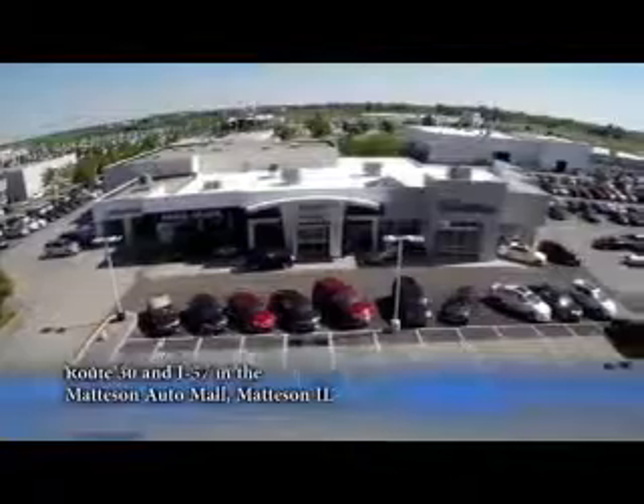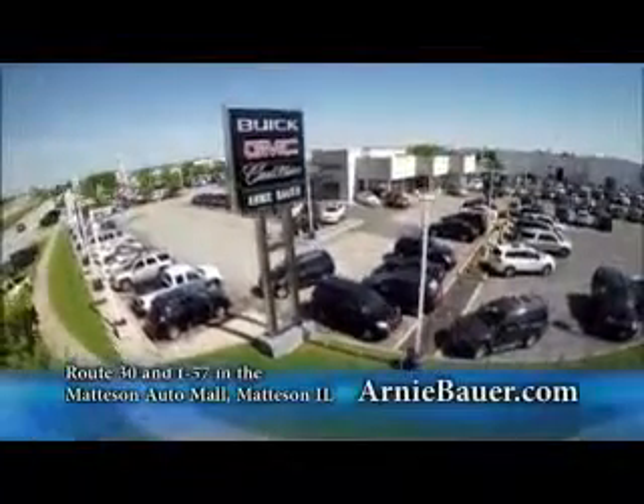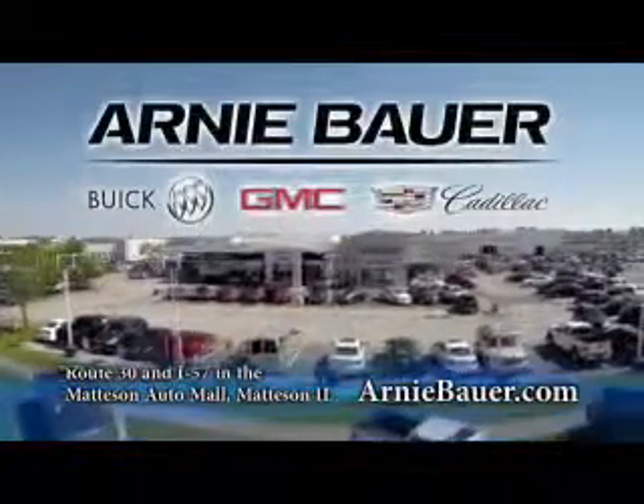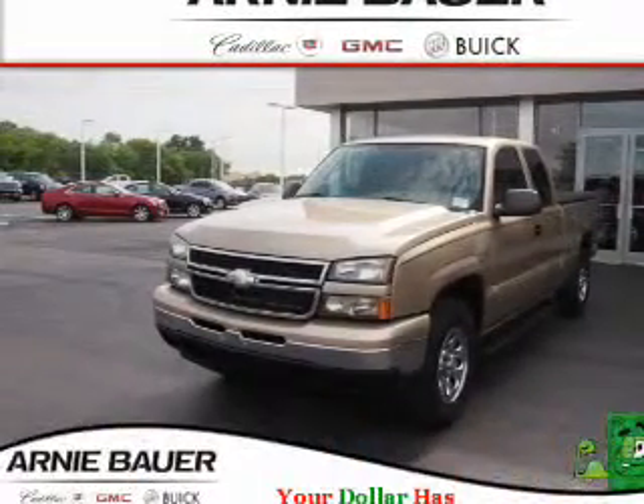The area's finest new and used cars, brought to you by Arnie Bauer Buick GMC Cadillac in the Mattson Auto Mall and ArnieBauer.com. Presenting the 2006 Chevrolet Silverado 1500.